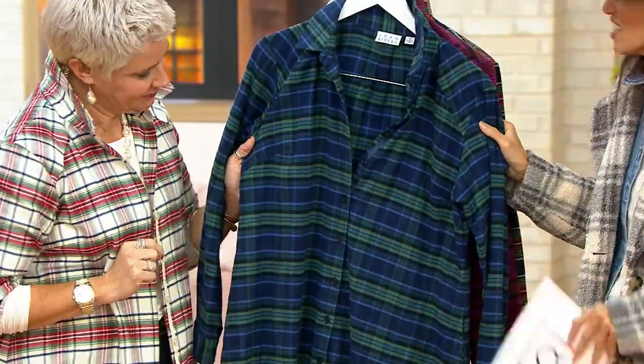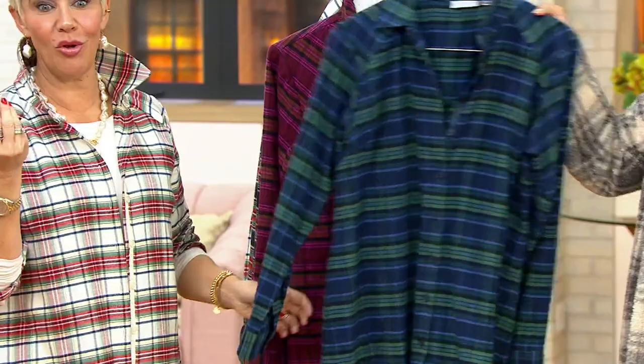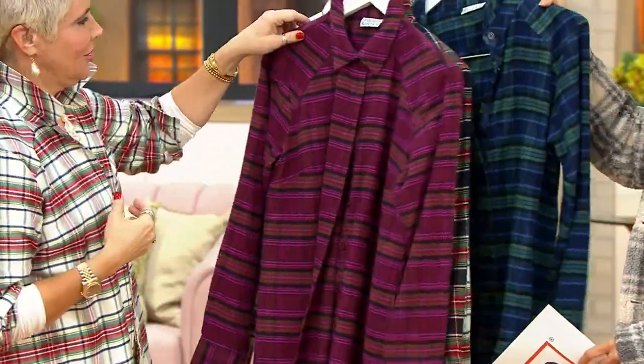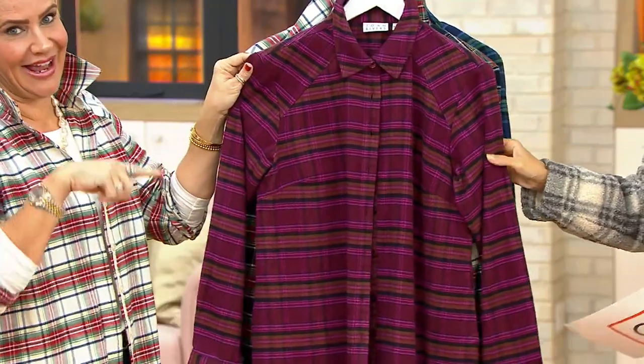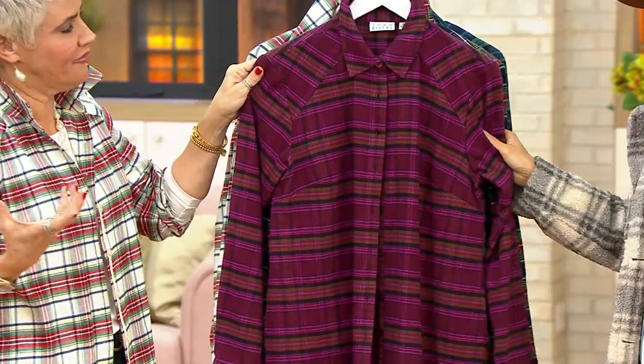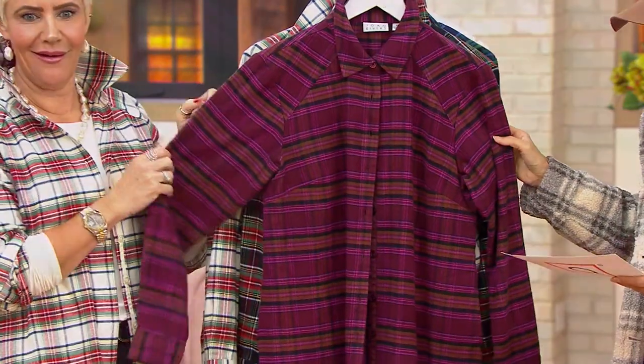And boy, is it soft. It's even a little etching. It's 100% cotton, Bitsy. Double brushed. So it feels almost like your softest flannel, inside and out. It feels like pajamas, quite frankly. And super stylish as well.